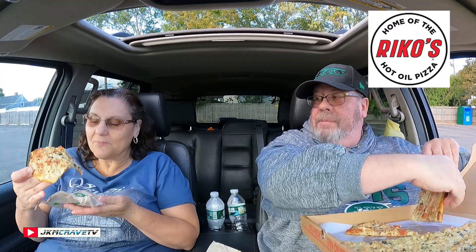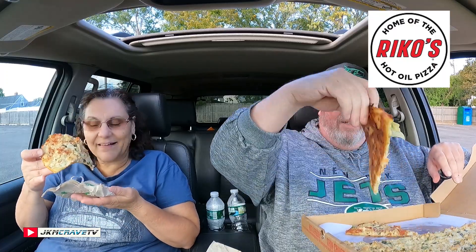Wow, check that out — look how thin that is! It's really crispy on the bottom. It is so thin you could almost see through it. Salute! Wow, that is kicking some real butt here, guys.